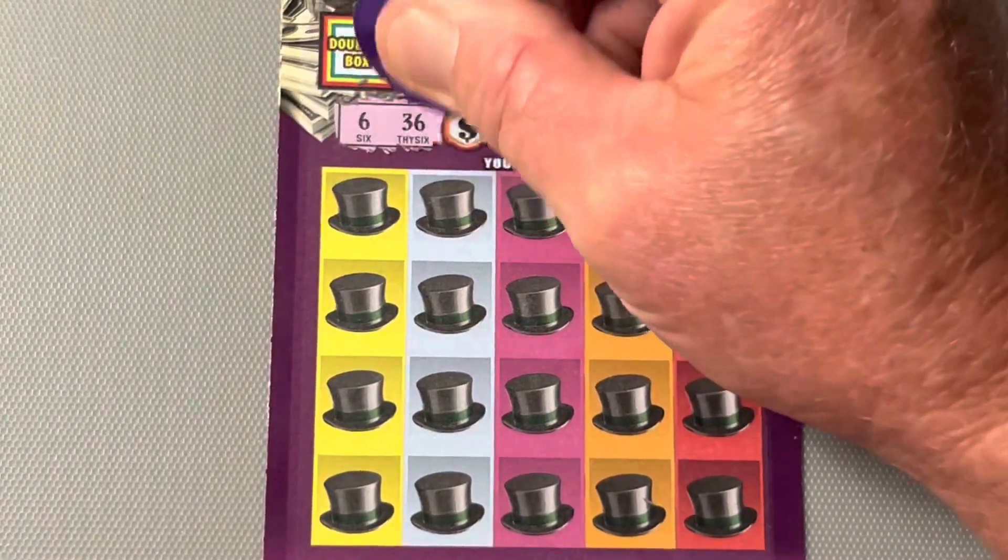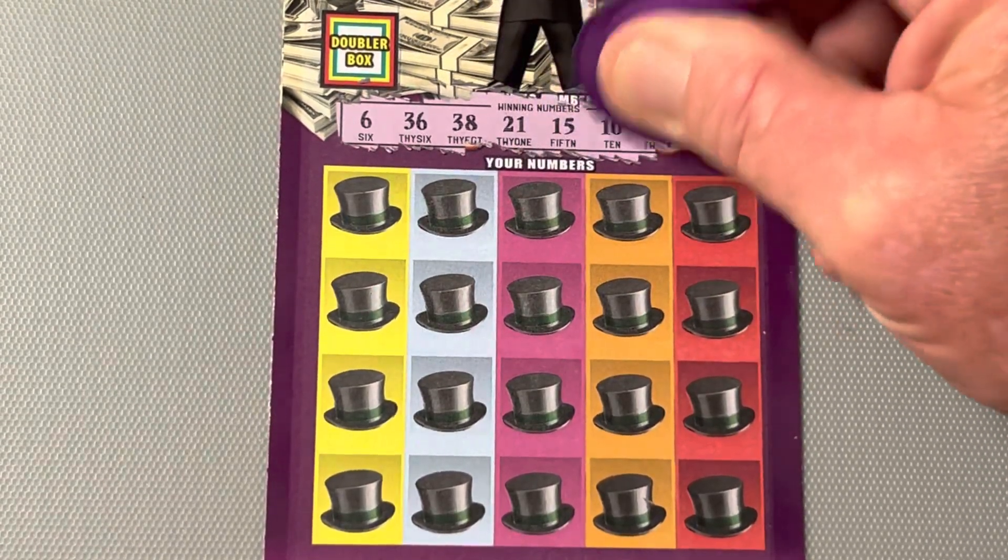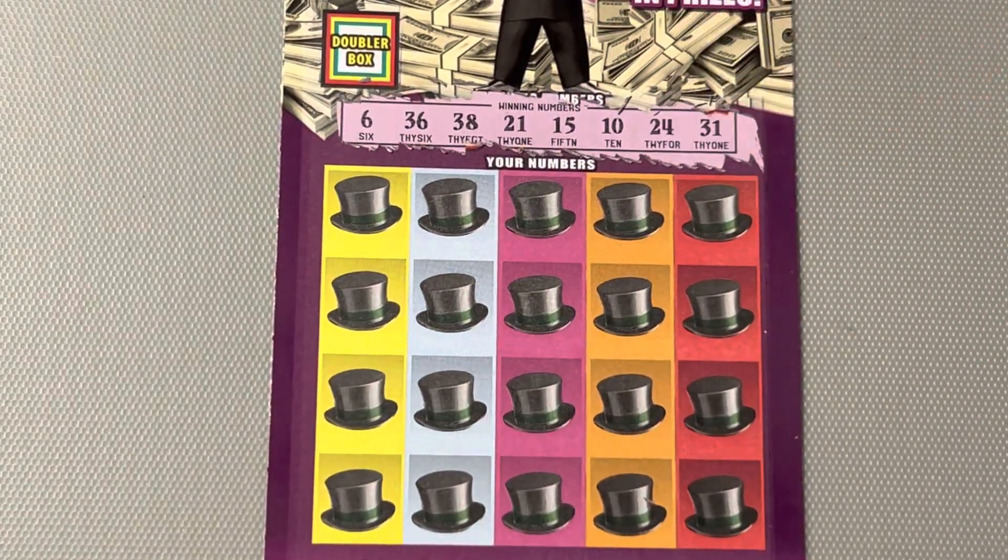What do we got? 6, 36, 38, 21, 15, 10, 24, and a 31.